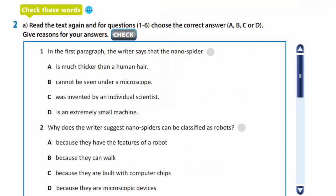In exercise 2, you are to read the text again and for each question, choose the correct answer. You are to give reasons for your answers. In the first paragraph, the writer says that the nanospider is an extremely small machine — answer D. The second question: why does the writer suggest nanospiders can be classified as robots? Because they have the features of a robot — it's A.